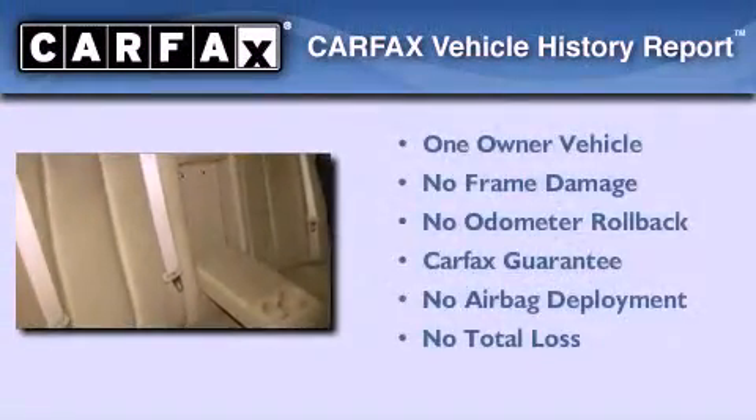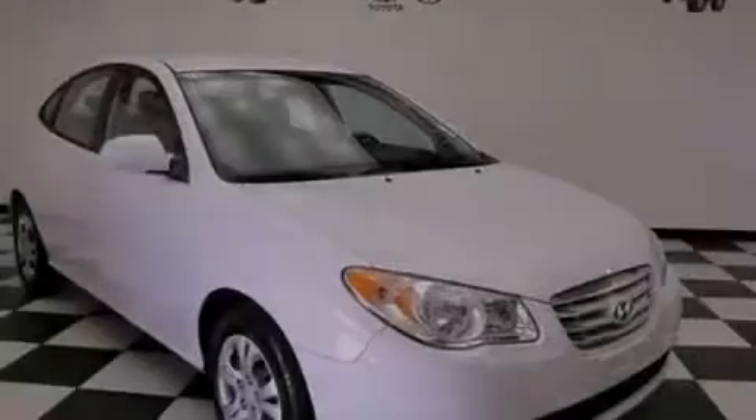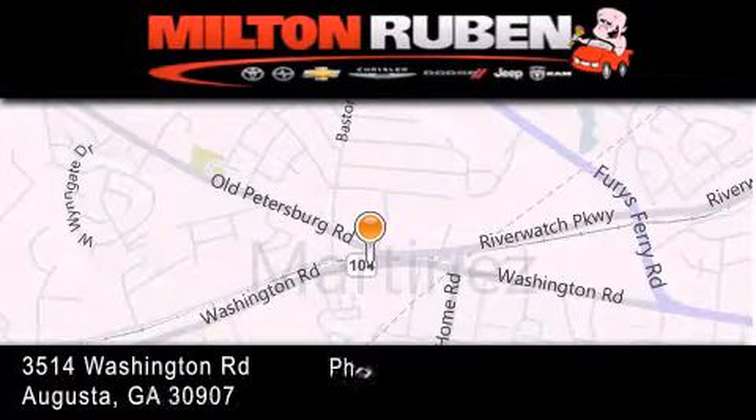This Hyundai has had only one owner and it qualifies for the Carfax buyback guarantee. Please call us today for more information on this great vehicle. Come experience the Drive Baby advantage here at the Milton Ruben Superstore.